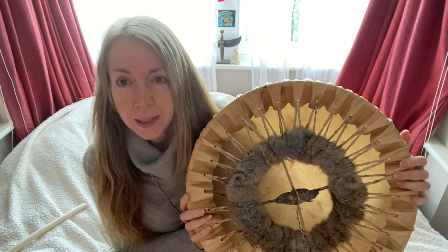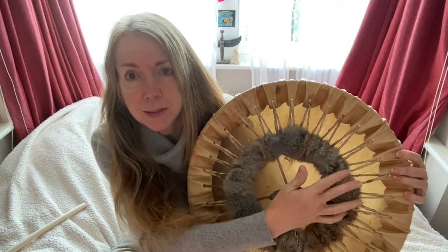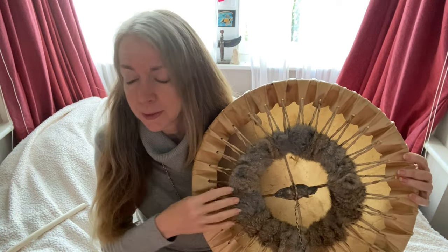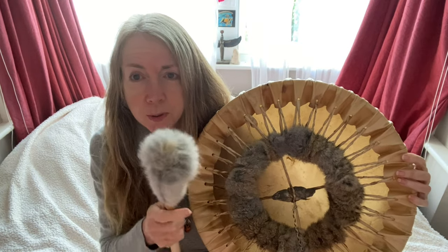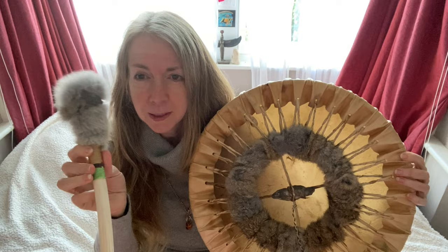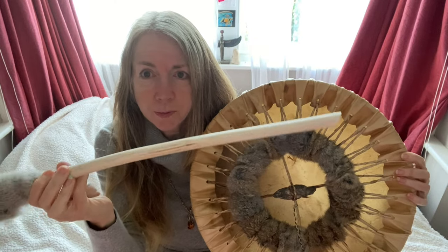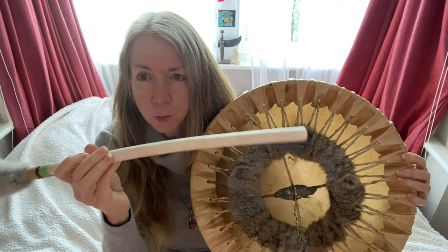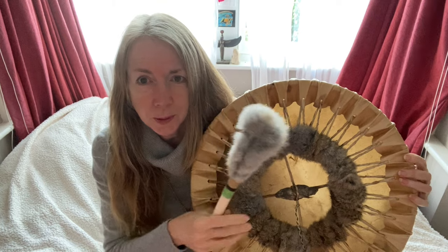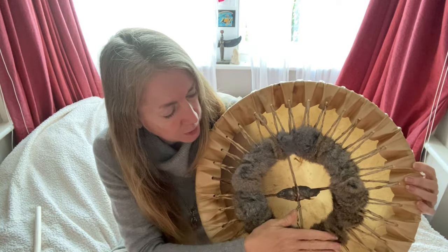This is rabbit skin - again, ethically sourced rabbit. This is the hide of one rabbit, which is also included in the beater. The beater is made of willow, which is a very healing wood. So we've got this beautiful rabbit skin here.